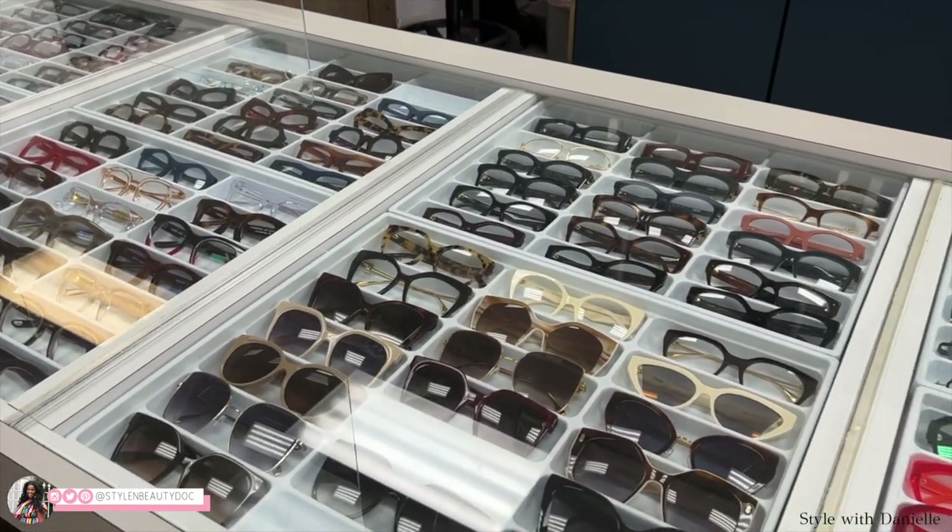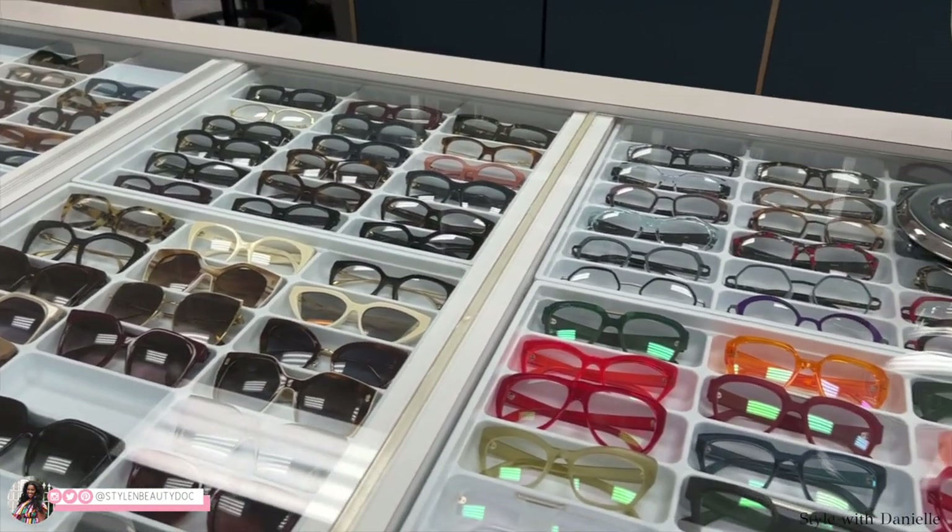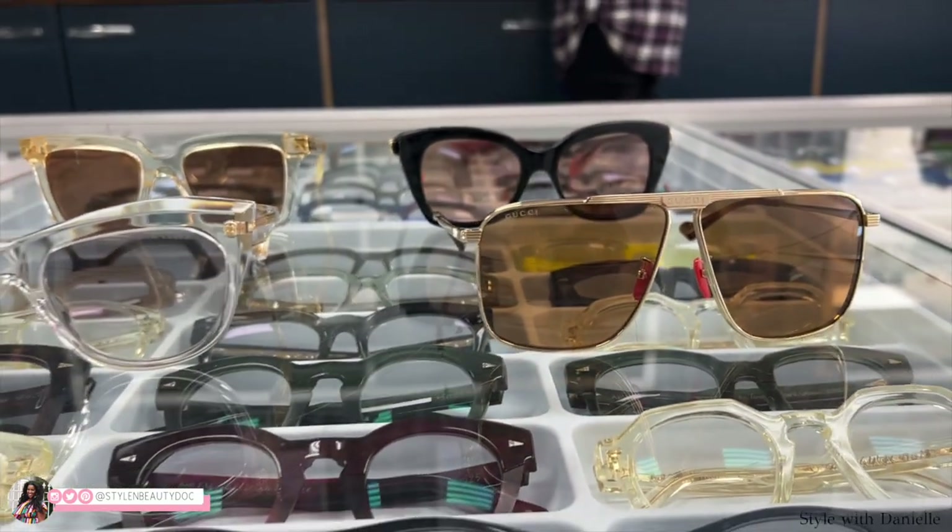Your eyeglasses and your sunglasses are throwing off your whole style. But don't worry, I'm gonna show you the best frames for your beautiful face. And hey, maybe your frames will be so good you never have to buy clothes again. Keep watching.